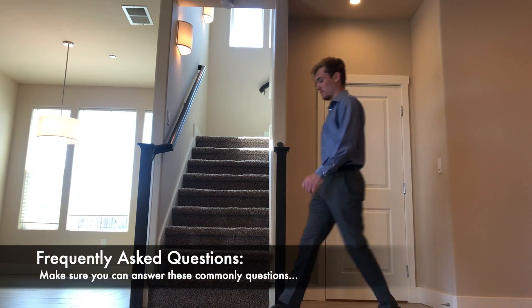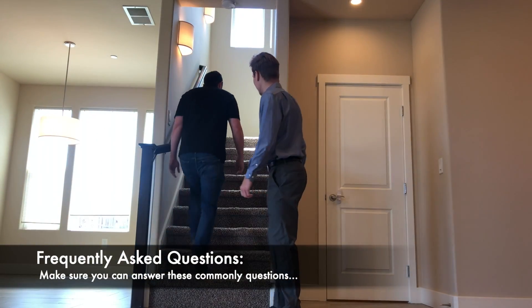The viewer is sure to have many questions about the rental, so be prepared to answer some of these FAQs.